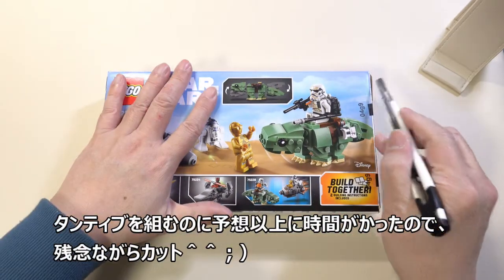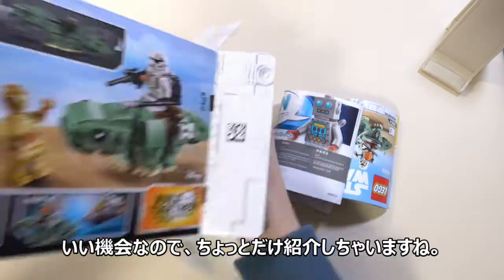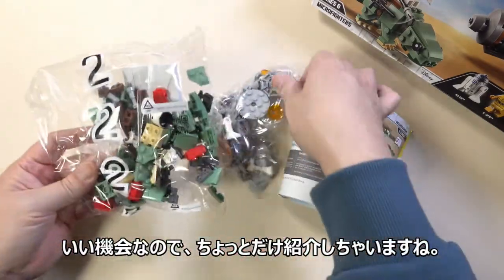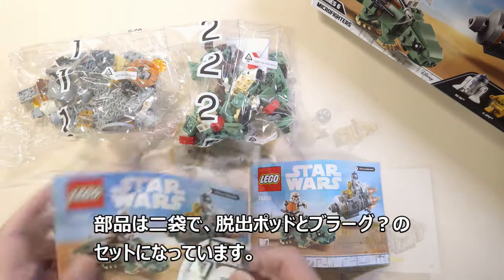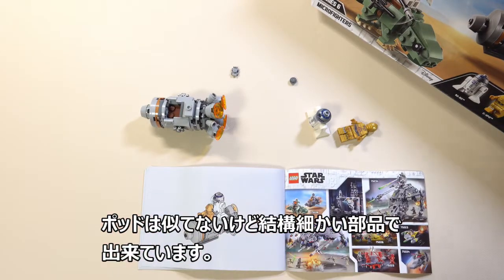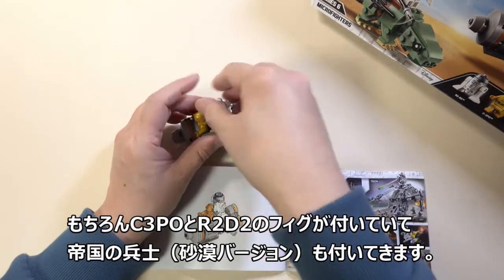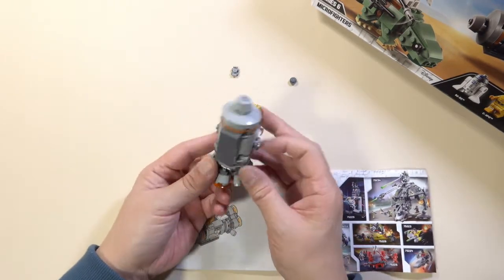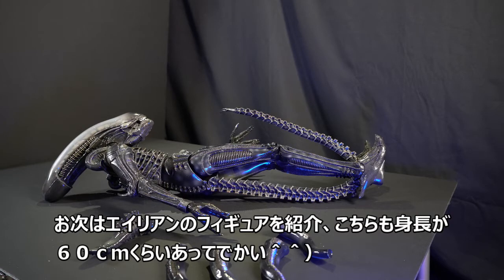Since it took time to document the Tantive 4, I cut it short. I would like to introduce it a little bit this time. The parts come in two bags, and there are many small pieces. It comes with two droid figures.